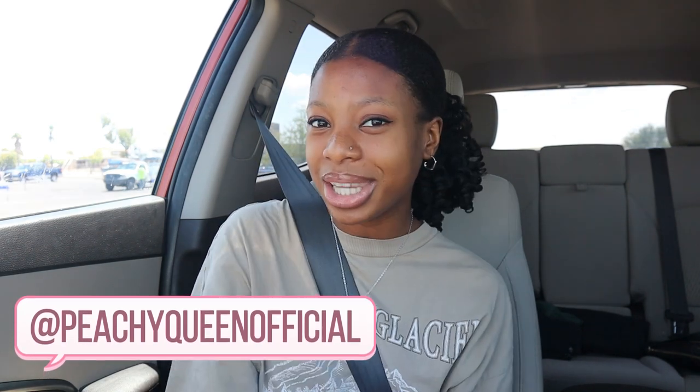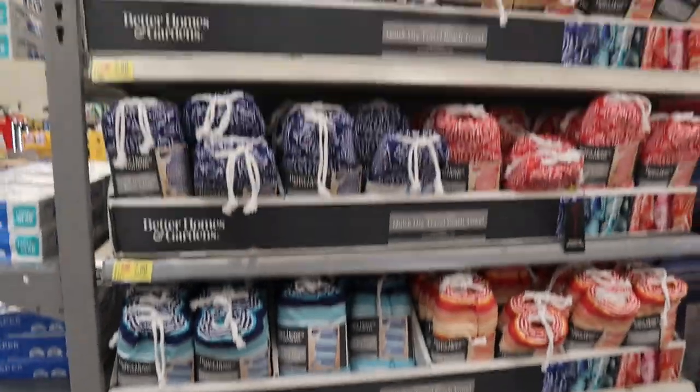Hey everyone, it's me Sedrina and welcome back to my channel. In today's video we are going back to school college dorm shopping. If you guys are excited for this video make sure to give it a like, comment down below, subscribe, share, hit that notification bell, and check out my Instagram and TikTok both at peachyqueenofficial. Now let's head right into the store.